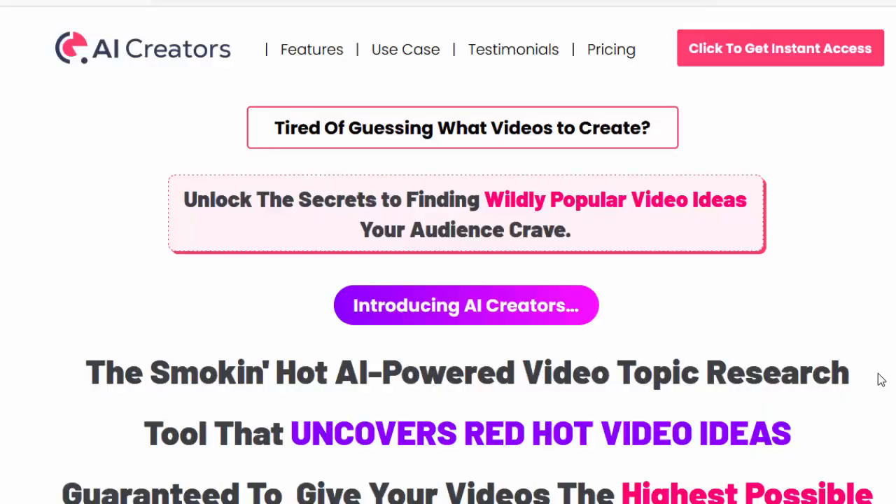Hello, welcome to my AI Creators review — features, use case, testimonials.